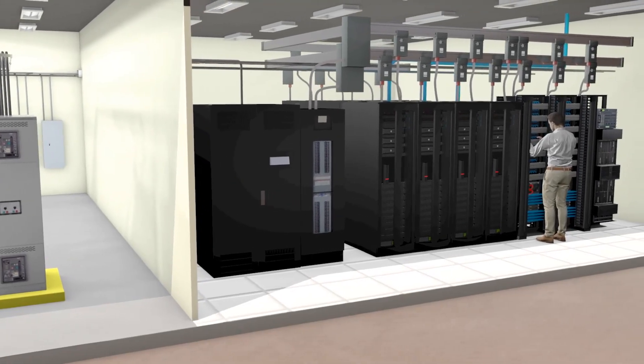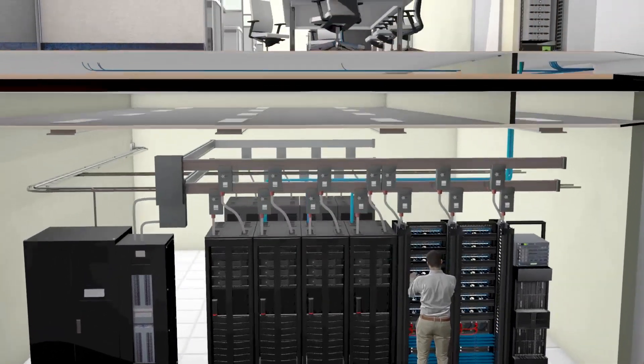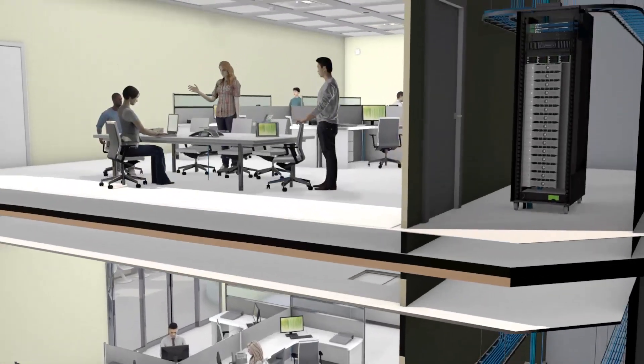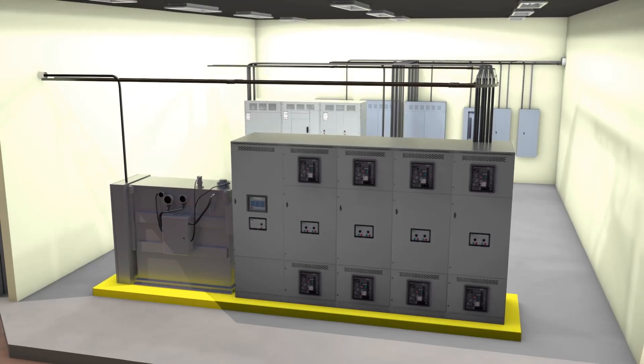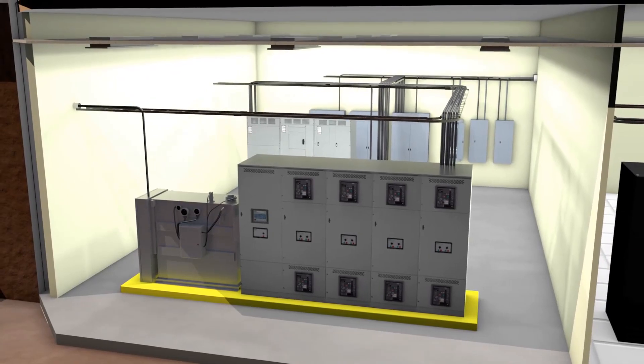Environmental monitoring, the first of the five senses of an intelligent building, utilizes various types of sensors to track occupancy, assess lighting levels, gauge temperature and humidity, and monitor energy consumption. This can be achieved through energy metering, power monitoring, intelligent lighting sensors, and protocol converters.